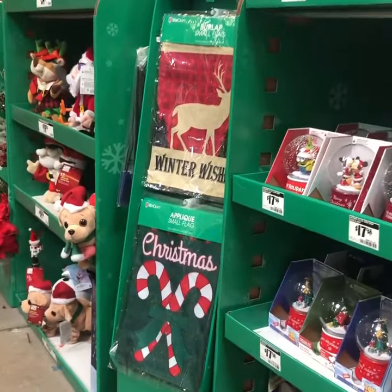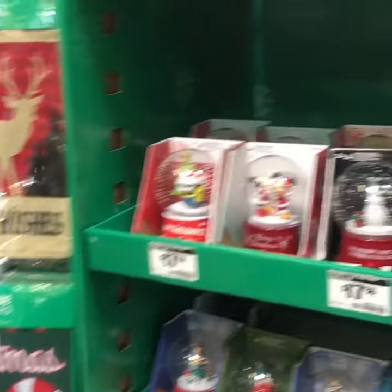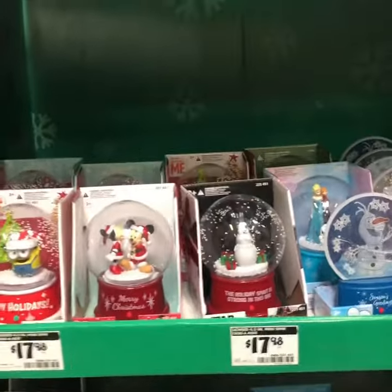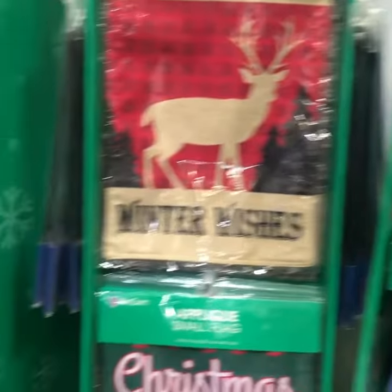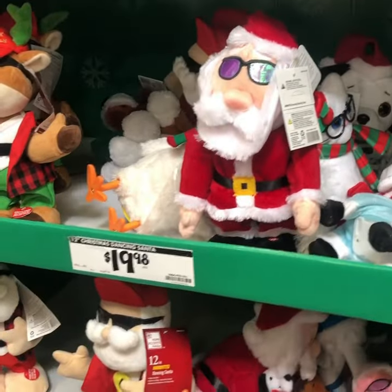We're at Home Depot actually. I like that — I was thinking to bring something back to the Philippines. Look at all these, oh so cute!